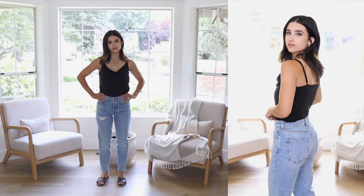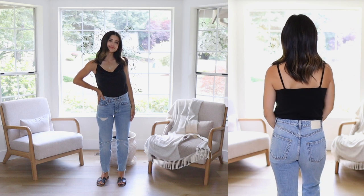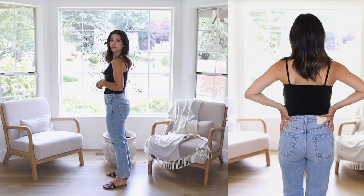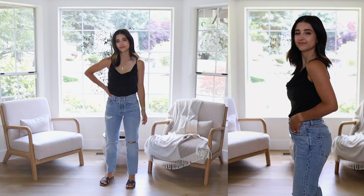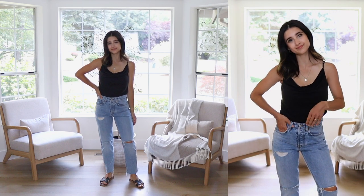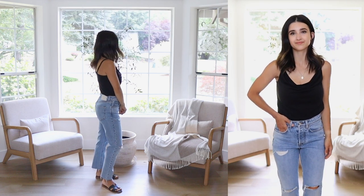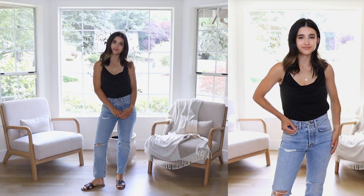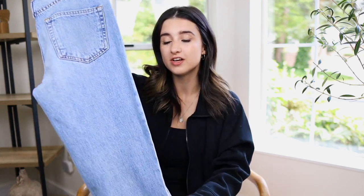Next is a pair of GRLFRND jeans from Revolve — one of my favorite denim brands. These are a bit more casual with more distressing and fit more like a mid-rise, so if you're petite with a shorter torso I think you'll really like how they fit. I got them in a size 24 petite — they also come in regular but the petite size is perfect. The inseam is 25 inches so no hemming needed, which is amazing. They look so flattering in the butt, and the rips on the knees are in the exact right spots for a petite frame.